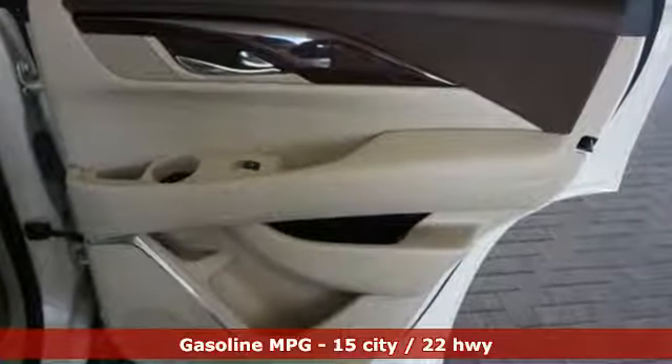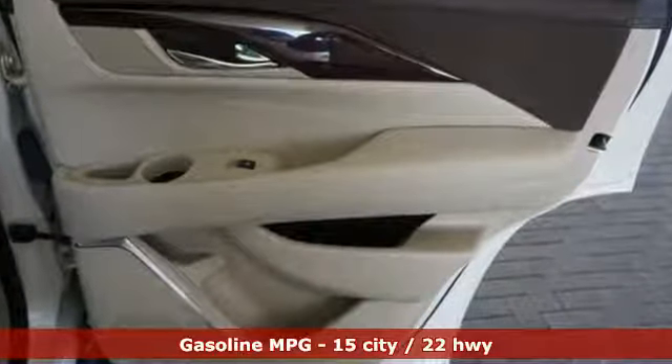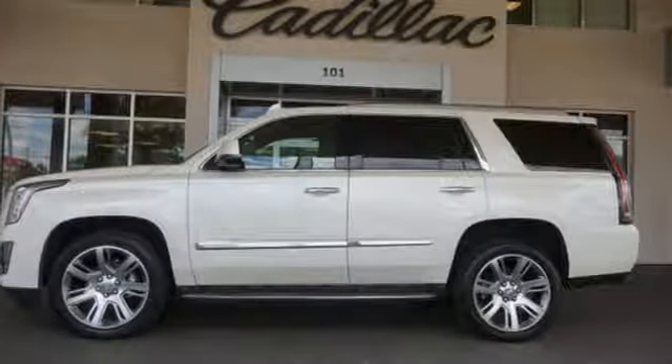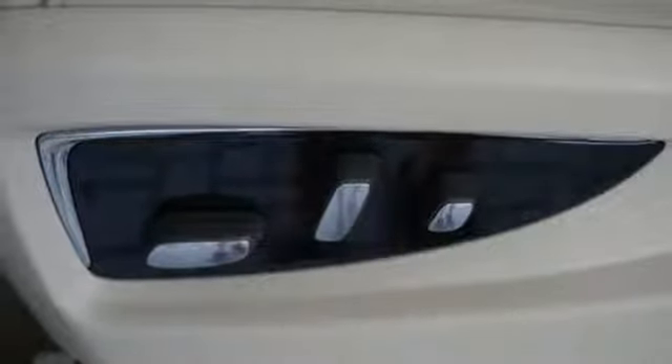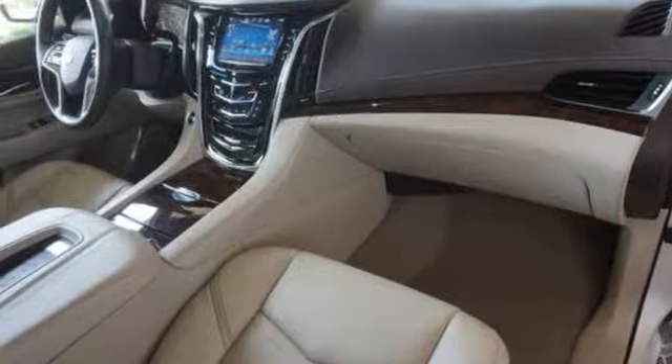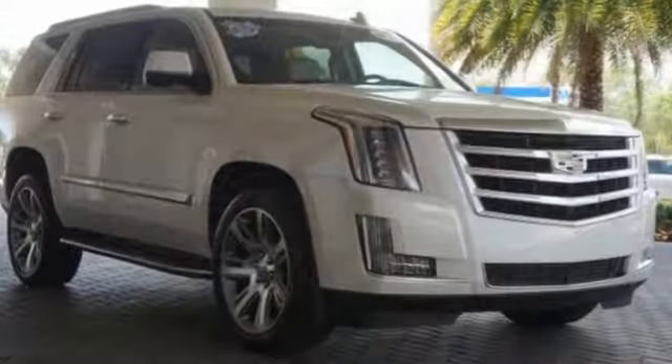Inside this spacious three-row SUV, you'll enjoy heated and ventilated front leather seats, heated rear seats, a Bose surround sound system, and the CUE Multimedia system with touchscreen controls. The power liftgate, parking sensors, and adaptive remote start are convenient too.